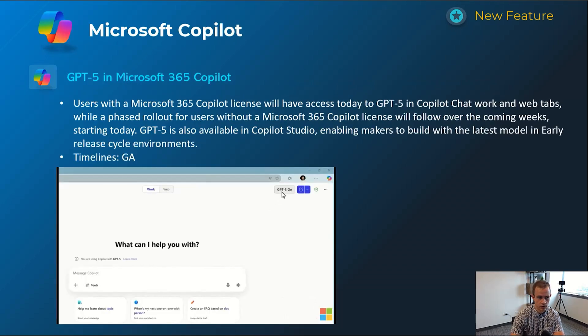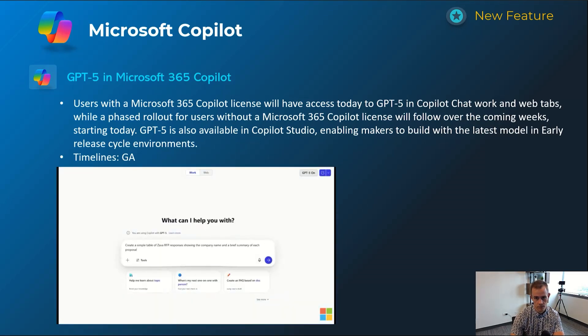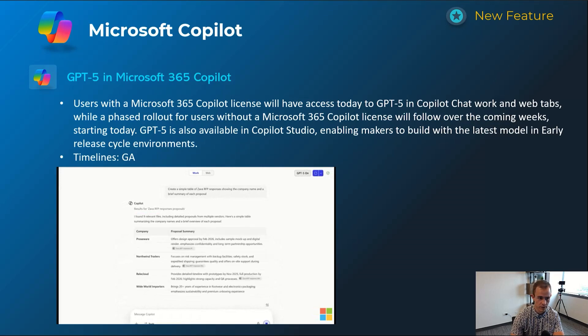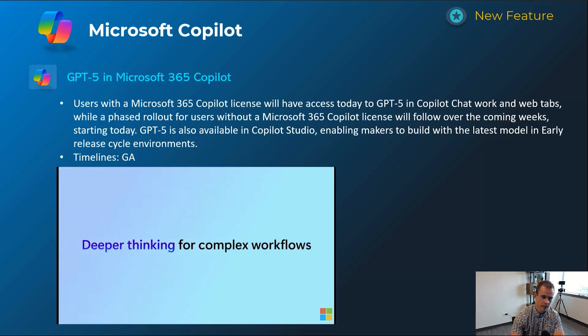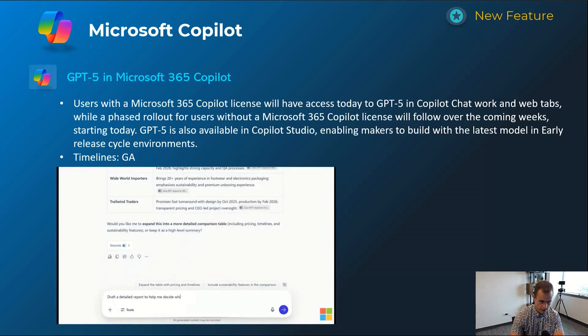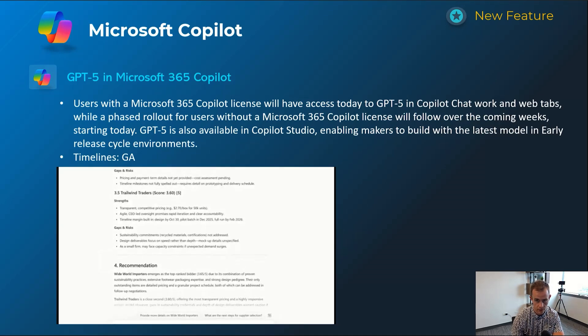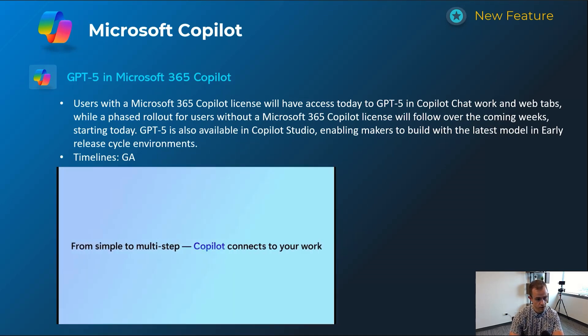Next one is related to GPT-5 in Microsoft Copilot. Specifically this is for users purchasing Copilot licensing — not the free version — and it will extend into Copilot Studio as well. You'll be able to select it as the model being used. Some users already have it available today, and it will extend to all tenants in the coming weeks, so by the time you're watching this it should be available if you're purchasing Copilot.